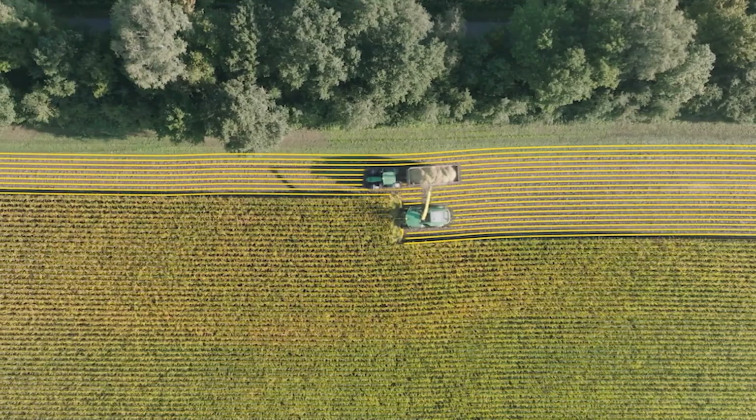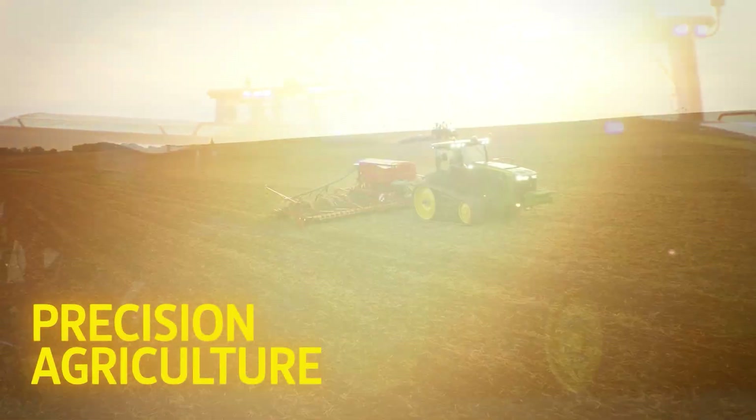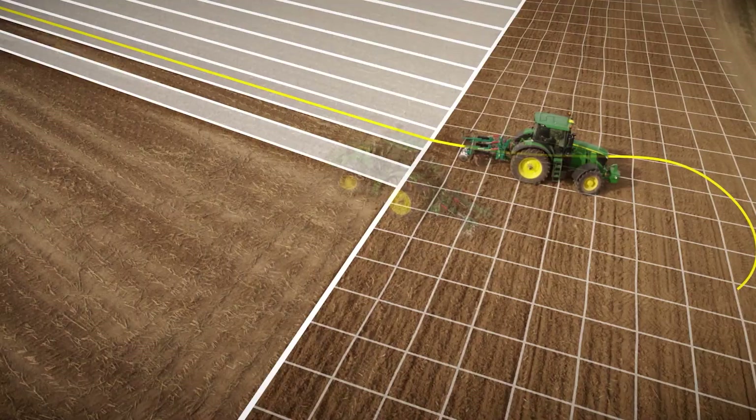Lots of people talk about it, but what exactly is precision ag? Precision ag means precision agriculture and is also known as smart farming. This episode of Farming Curious is all about what's involved.